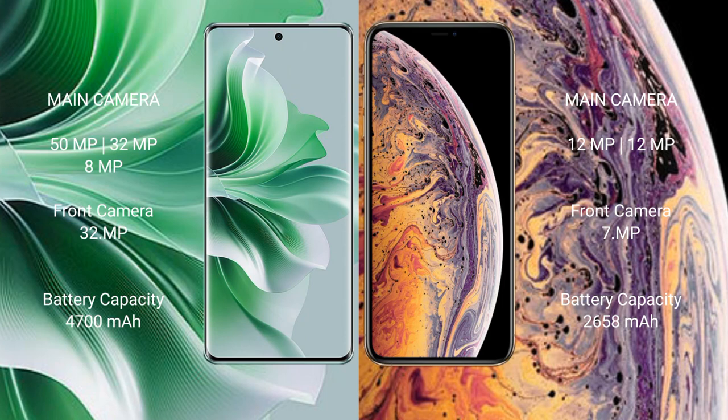OPPO Reno 11 Pro features a triple rear camera setup: 50MP plus 32MP plus 8MP, and a front camera of 32MP. iPhone XS features a dual rear camera setup: 12MP plus 12MP, and a front camera of 7MP.